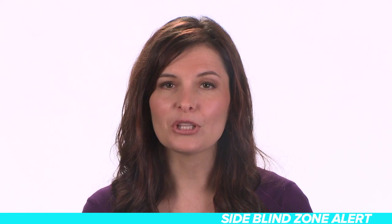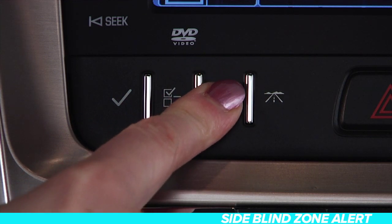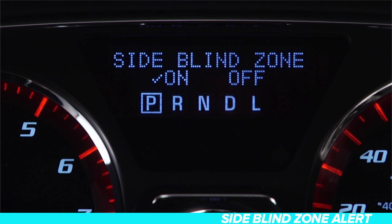The Side Blind Zone Alert system can be turned off in the Driver Information Center. Locate it in the Vehicle Information menu. Press the Set Reset button to select On or Off.